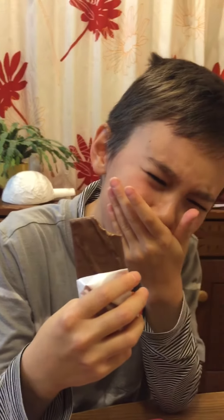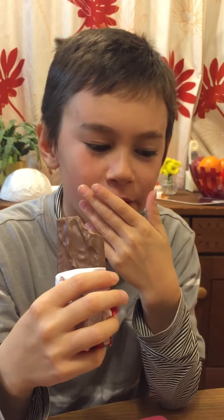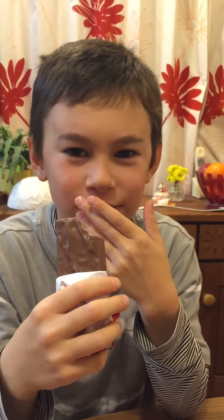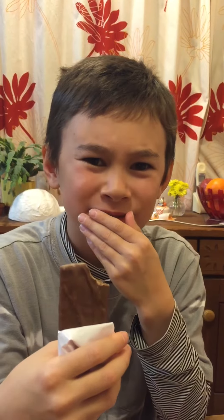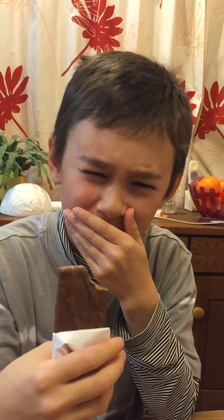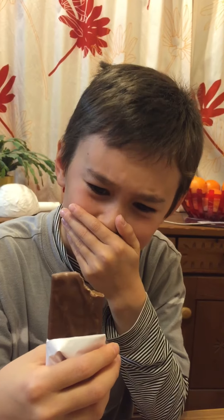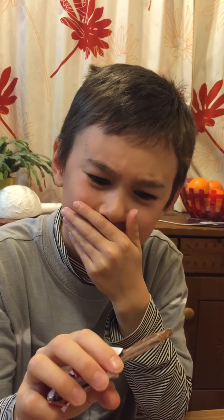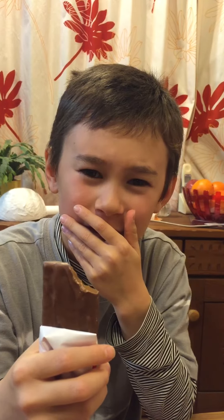Ow! Can't really taste the chocolate. So what does it taste of? Caramel. It's really hard. Very sweet.